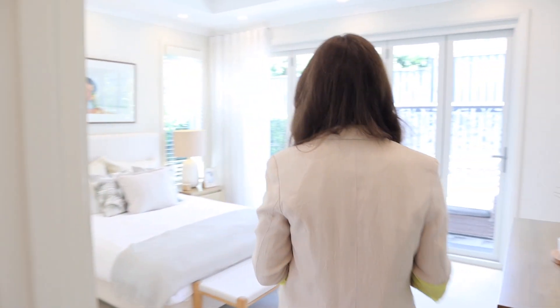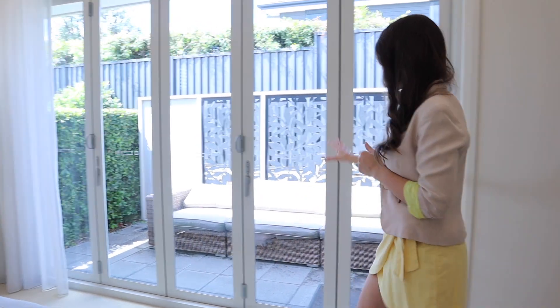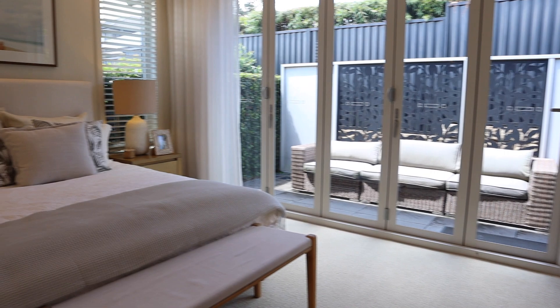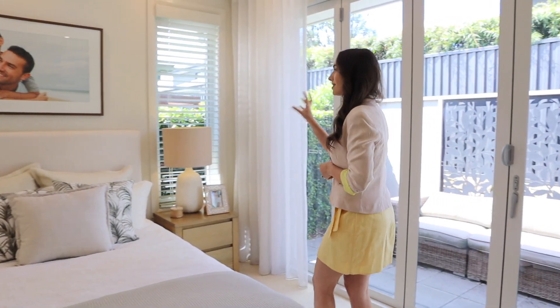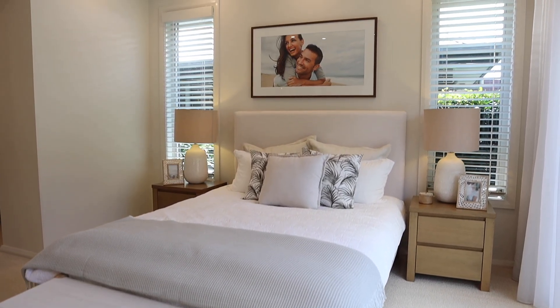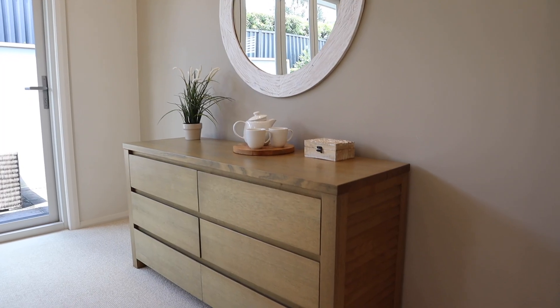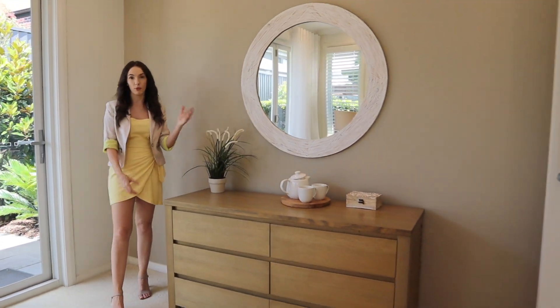As you step into the master suite it really expands out. You've got these beautiful glass doors along the back giving you a moment for a little coffee area out the back, or if you have a big pool out the back you're looking straight out onto that. The left and right feature windows on either side of the bed really frame the space and allow a lovely piece of art above. On the opposite wall there's plenty of room for a chest of drawers or bigger furniture, or maybe wall mount a TV.